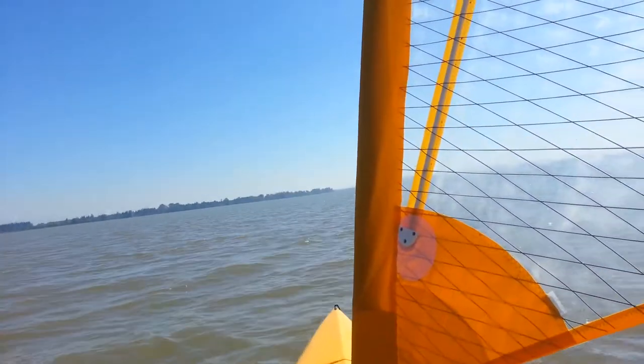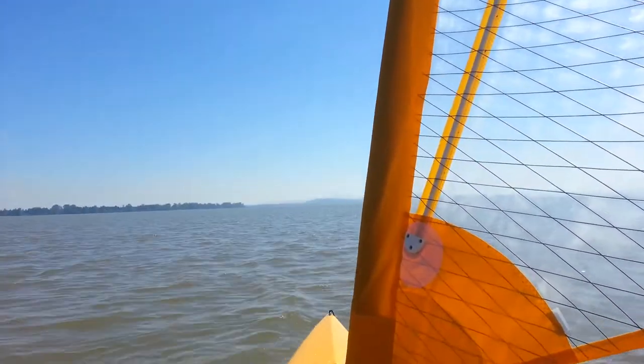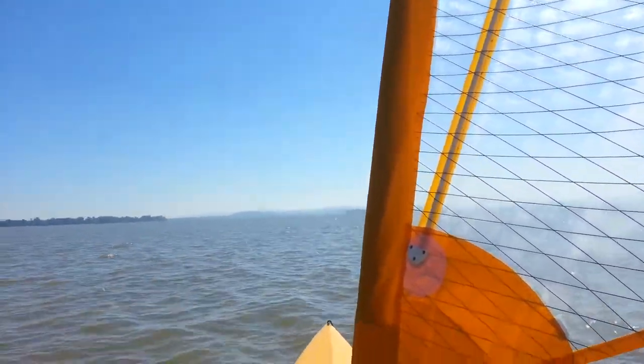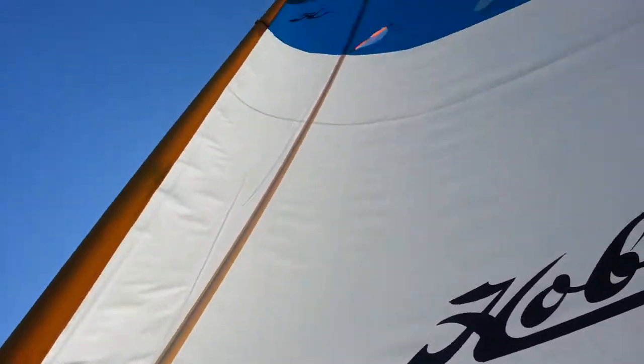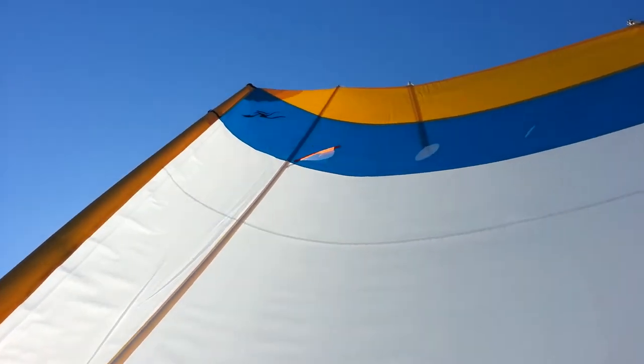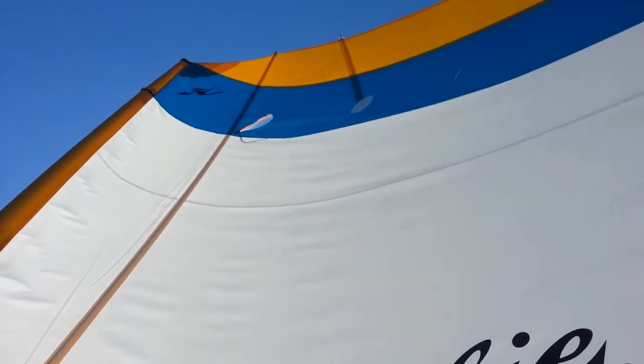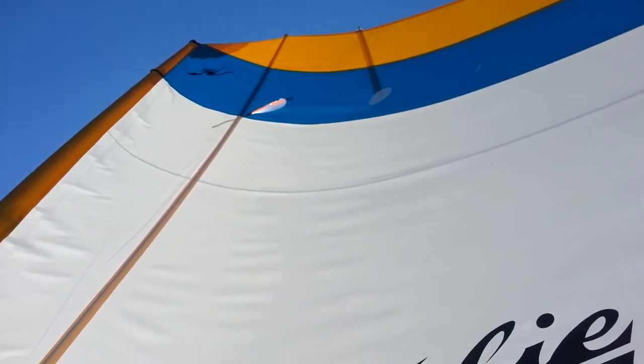Here I am sailing on Fern Ridge Reservoir — nice breeze, not too much, not too little. I'm going to show you the telltales on the sail up there. They should both be streaming back when I get the wind angle just right.